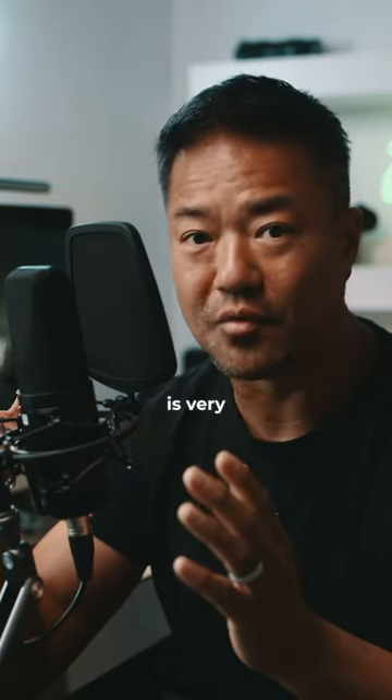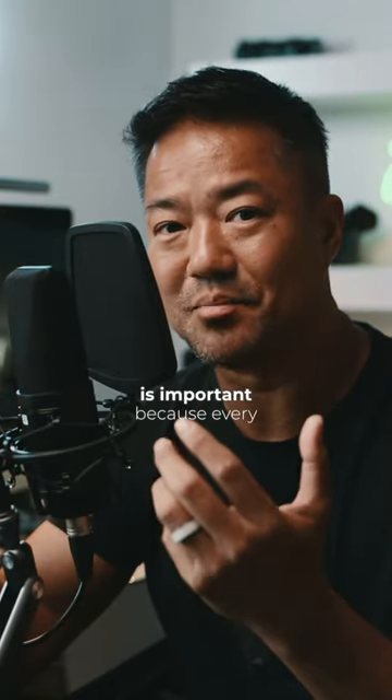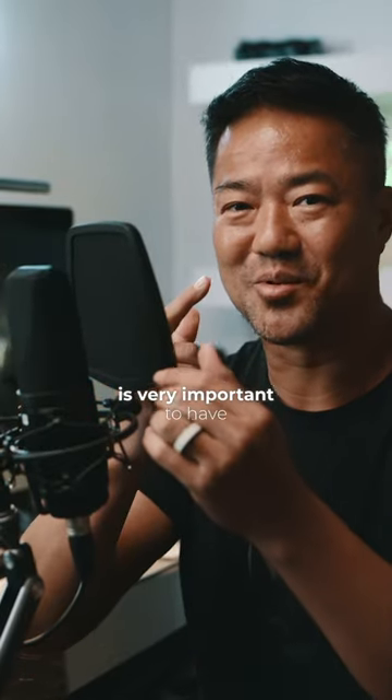This microphone is very affordable — it's only $99 and it comes with a pop filter. The pop filter is important because when you say words with plosives like 'pop,' you don't hear that unwanted noise. So this pop filter is very important to have.